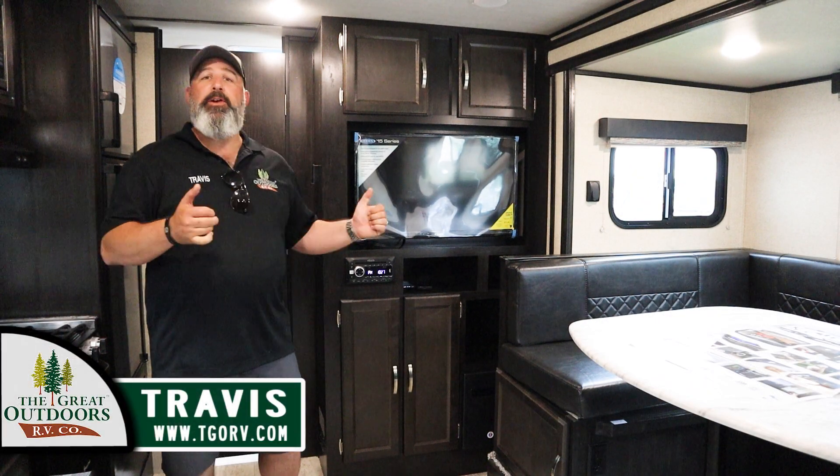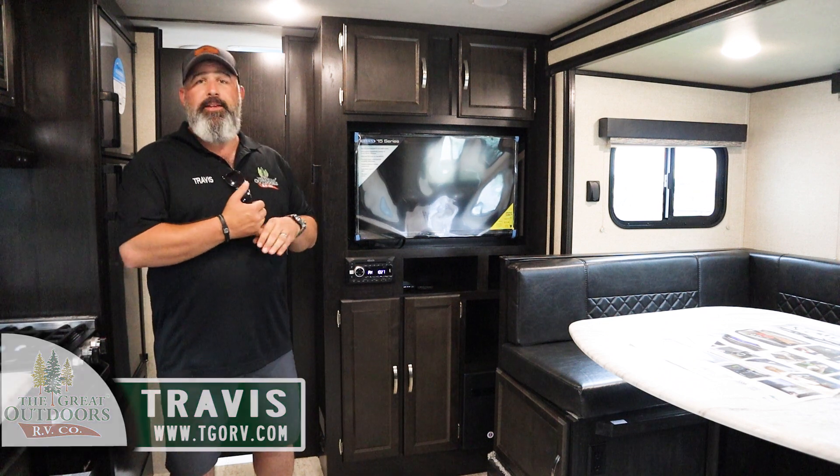Something that Coachman decided to do with their Spirit line is move into this Sentry system. This unit actually has a wireless charger.